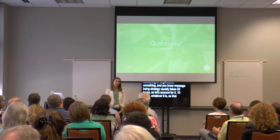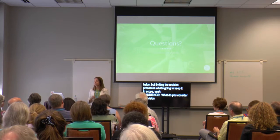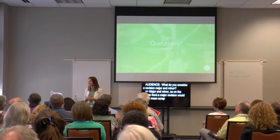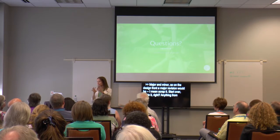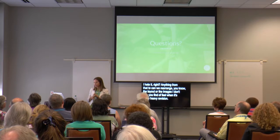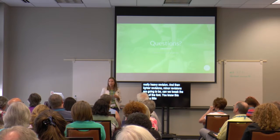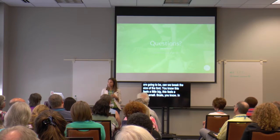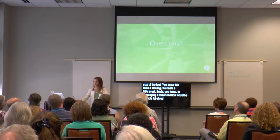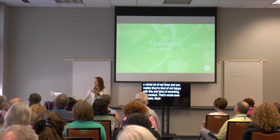[Audience question: What do you consider a major versus minor revision?] On the design front, a major revision would be anything from 'scrap it, start over, I hate it' to 'can we rearrange the layout or the images I don't like' — you kind of feel when it's a really heavy revision. Minor revisions are things like 'can we tweak the size of the font, this feels a little big or small.' In messaging, a major revision would be a whole lot of red lines in the Word document, and you realize they're probably not happy and you need to rework the content. Minor would be 'can you add this paragraph here' — and from there it should just be some wordsmithing.